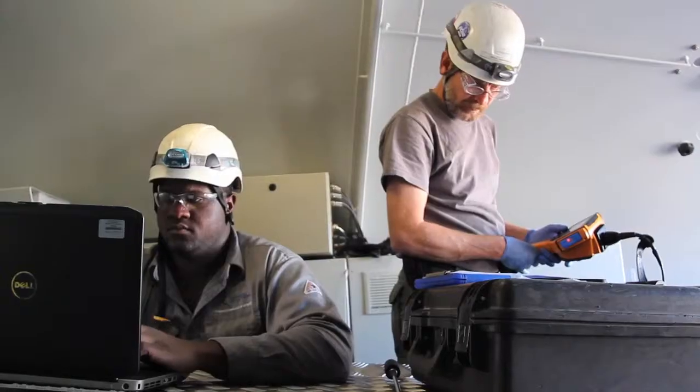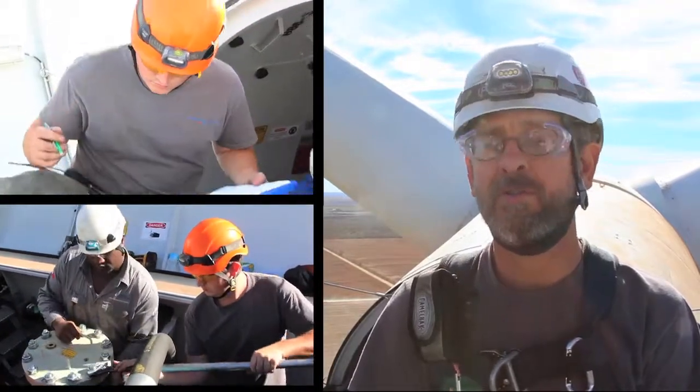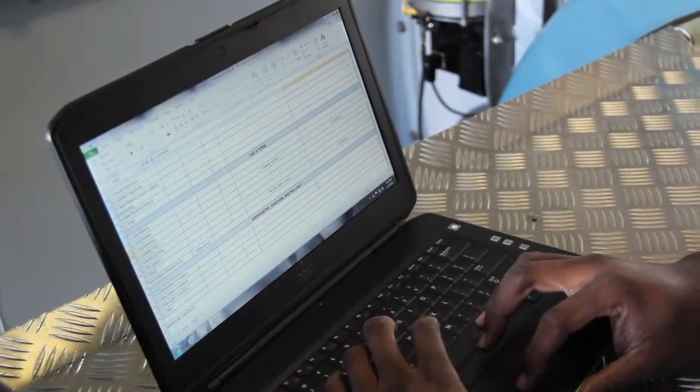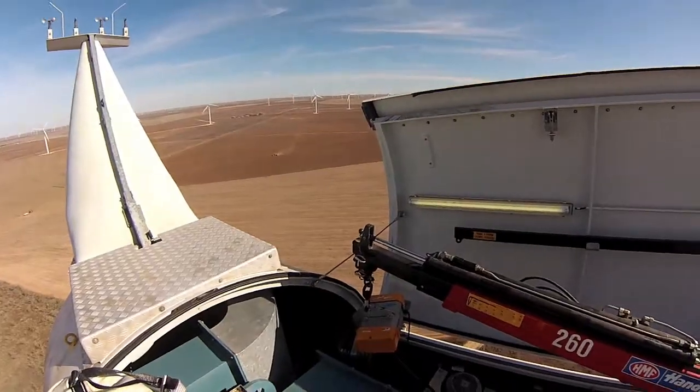Our inspection report can form a basis for a claim to the wind turbine manufacturer to either repair or replace components that show unusual degradation. For any given gearbox type, our fleet-wide inspection database and statistical analysis tells us that we do find a lot of damage, even in gearboxes less than two years old.